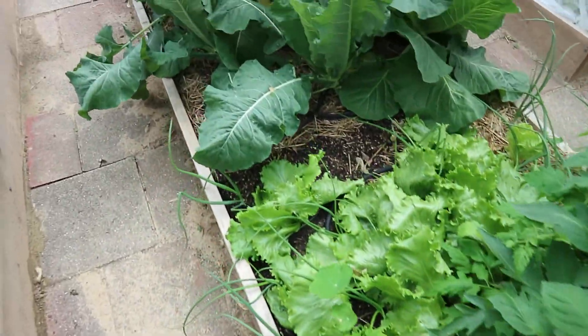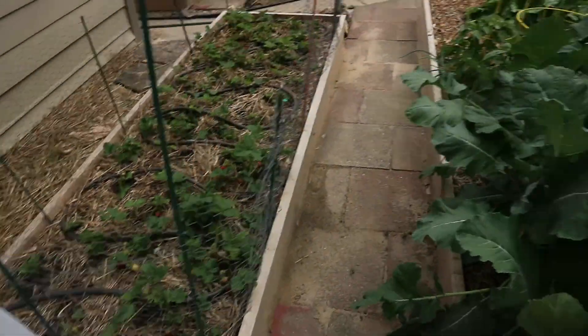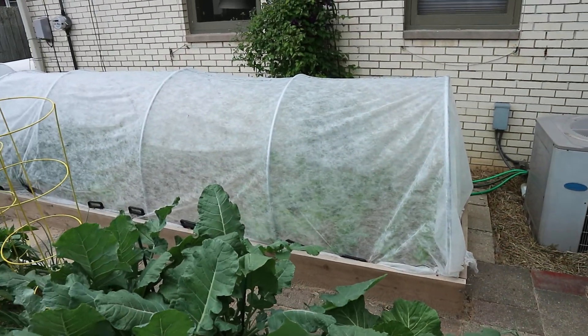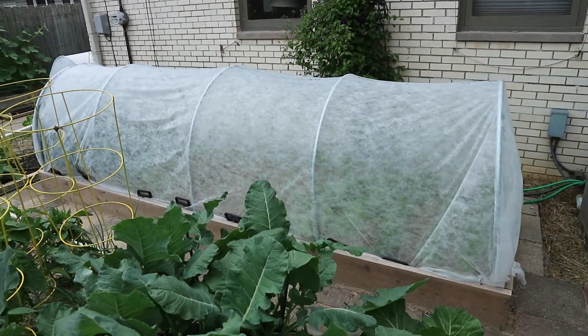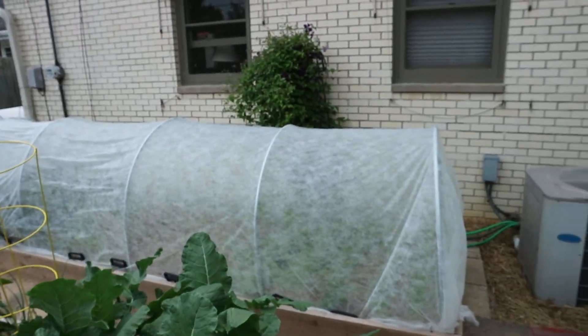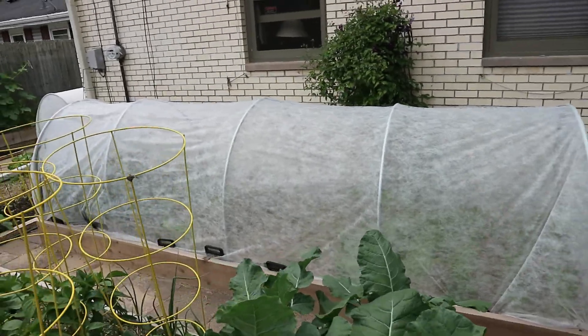In this hoop tunnel is all my kale — I have curly kale, Cinto, and Russian — and I've gotten three good harvests out of the kale already. On the far side there's spinach, lettuce, chard, collard greens, onions, and mustard greens. I've taken numerous harvests out of that tunnel and everything is still going great.